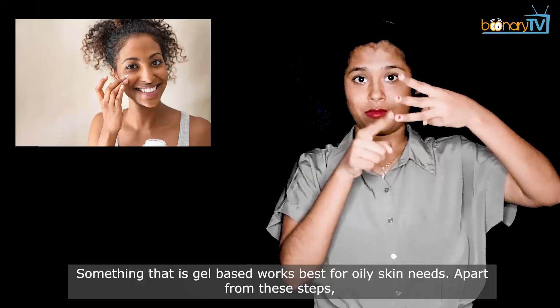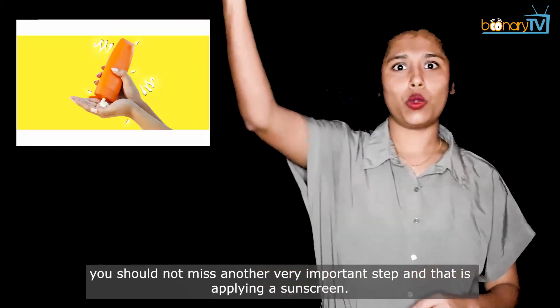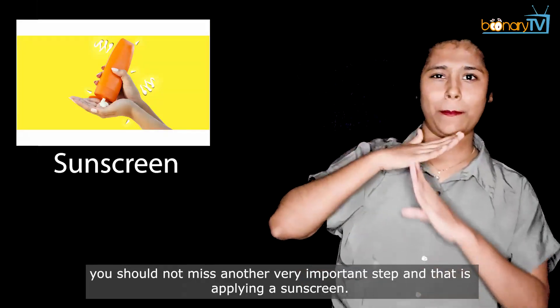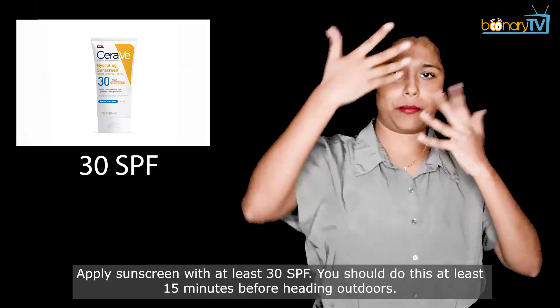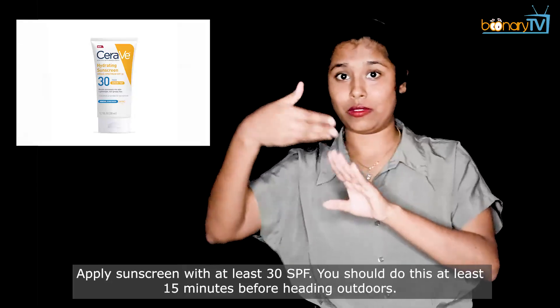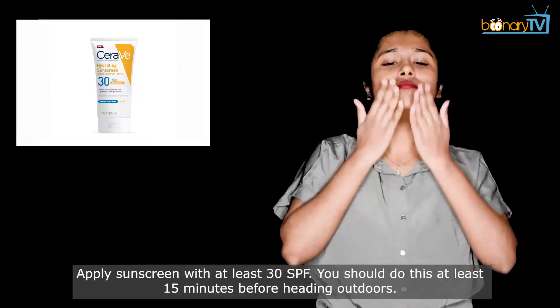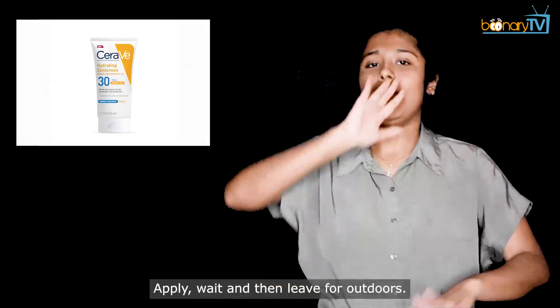Apart from these steps, you should not miss another very important step, and that is applying sunscreen. Apply sunscreen with at least 30 SPF. You should do this at least 15 minutes before heading outdoors — apply, wait, and then leave for outdoors.